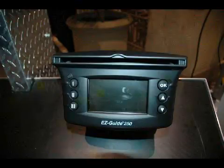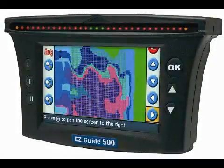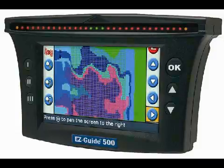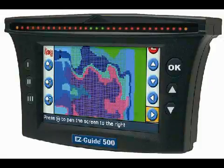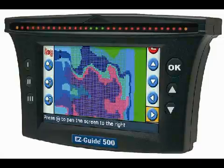The EZ-Guide 500 has the same software and the same functionality. One of the things we looked at, as we were doing multiple fields over multiple years, is the functionality we added to that firmware: the ability to have easier data management and easier recognition of fields. A function called Field Finder provides a visual representation of the field you're closest to.